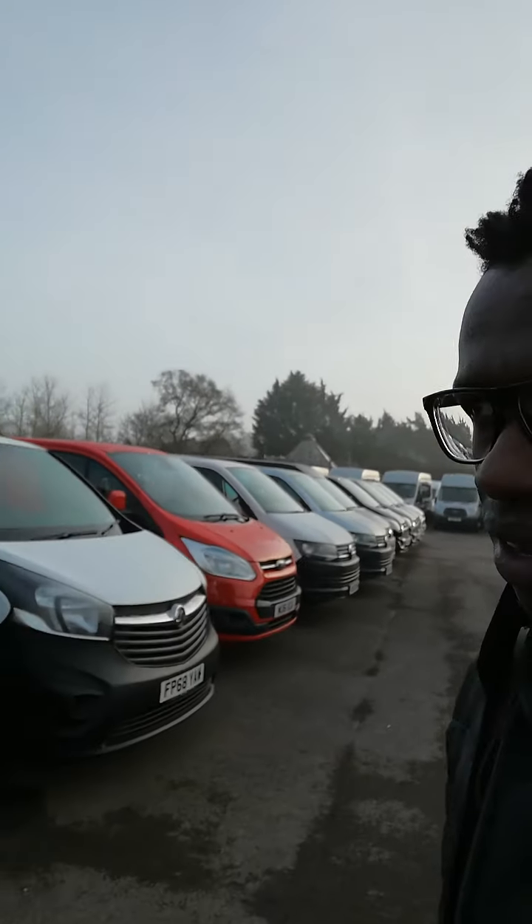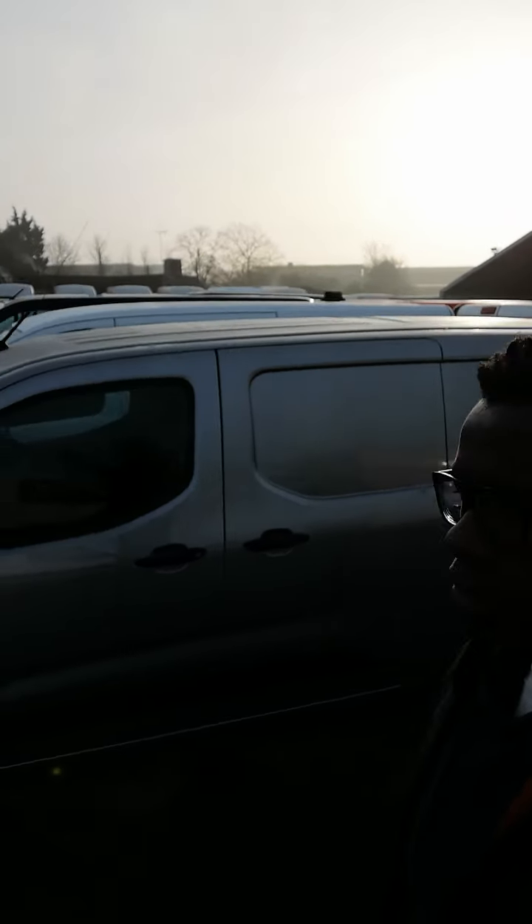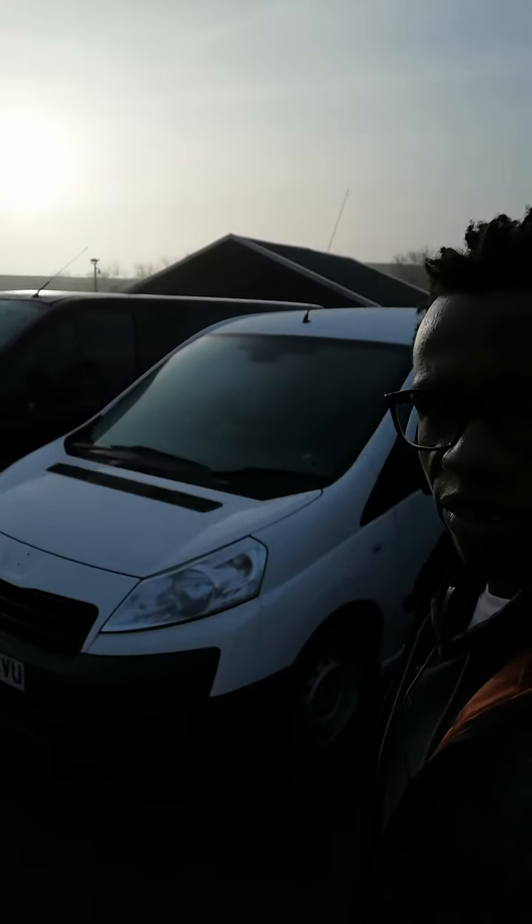I'll go this way and show you what we've got. I've got access to over 600 commercial vehicles, so you can get what you want — for yourself, for your small business, or if you're a bigger business looking for something like minibuses, anything really.